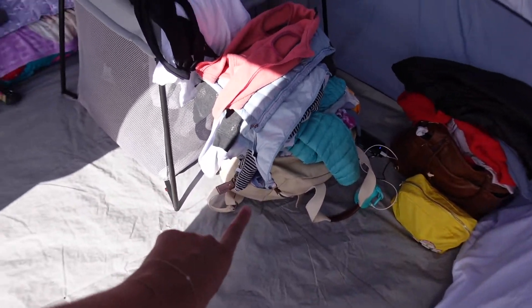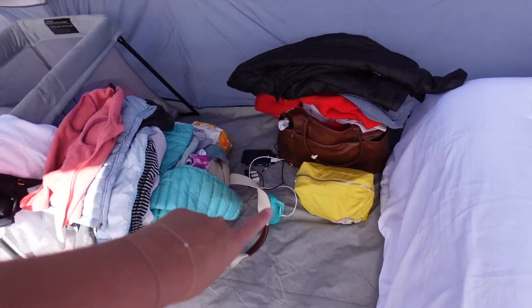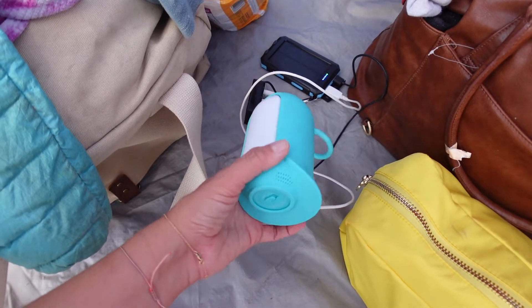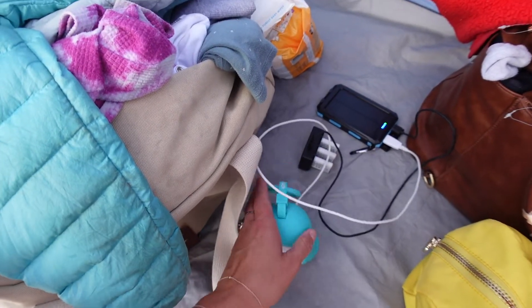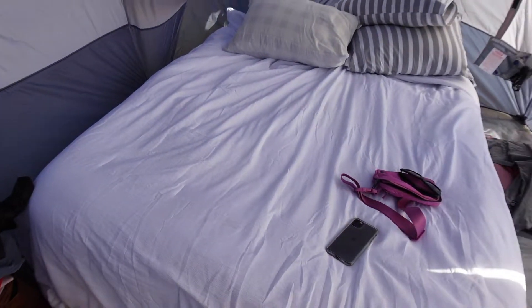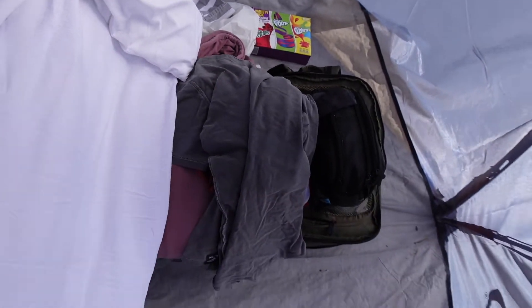We've got the girls' bag here full of stuff. Got my stuff here, toiletry bag. And we've got a solar charger powering our sound machine — our travel one — which is also a light. We've got the solar charger charging our sound machine and some camera batteries. And then here's Dan and I's bed — a queen air mattress with flannel sheets, regular sheets, a quilt, and a comforter. And then Dan's bag and mommy's bag.